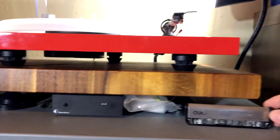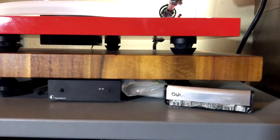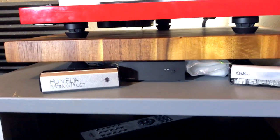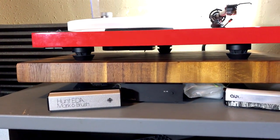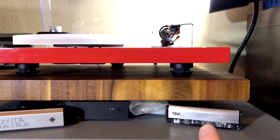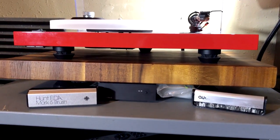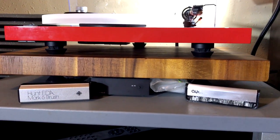I also have the AudioQuest Carbon Fiber Brush, as well as a Hunt EDA Mark VI Brush. And usually, if a record is very dusty, I'll use that first a couple of times, and then a pass with the AudioQuest. And if it's already been cleaned, or just needs a pre-play dusting, then I will just use that, and it works very, very well.